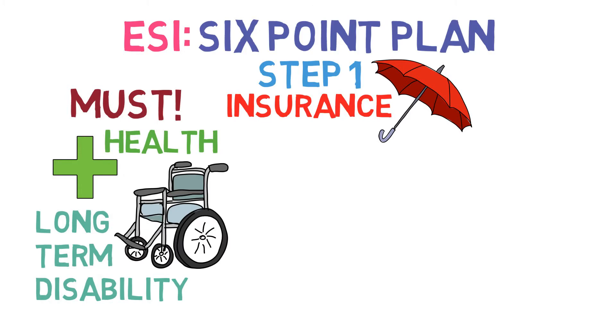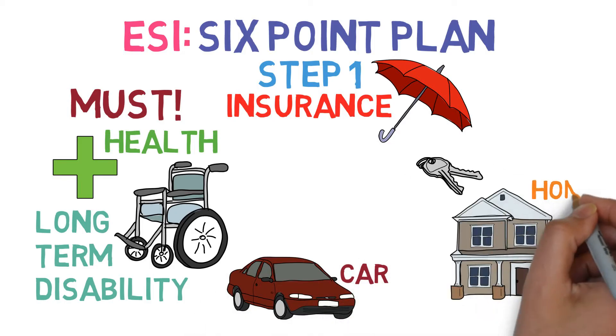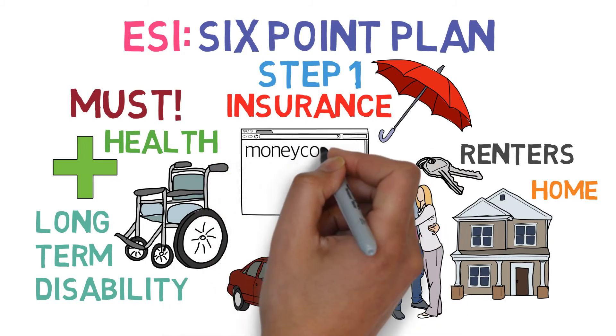Thankfully, health and long-term disability insurance are covered by most employers. Four other types of insurance, while almost as important, are more specific to your situation. You'll need car insurance if you own a car, homeowner's or renter's insurance if you own or rent a home, and life insurance if you have people dependent on your income. For more details on this, be sure to check out our website.